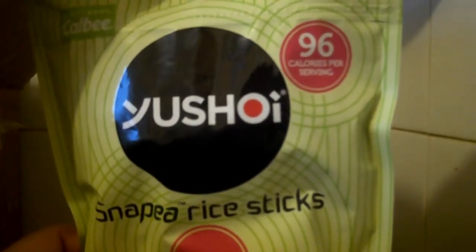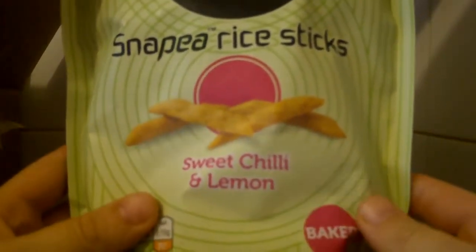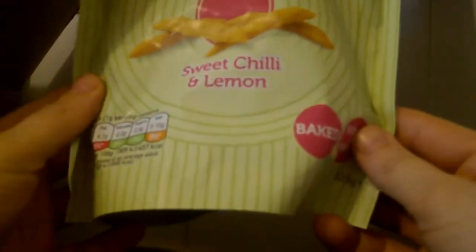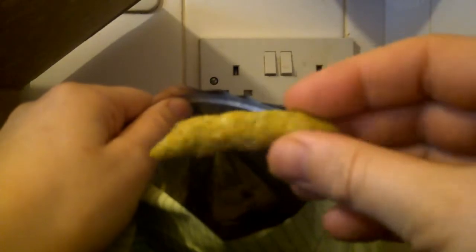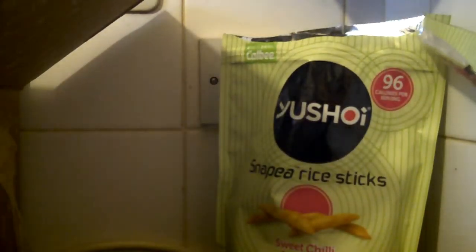Right, first item out of the box — 96 calories per serving, it's Yushoi snack dry sticks, sweet chilli and lemon, baked. Quite intrigued to see what they taste like actually.